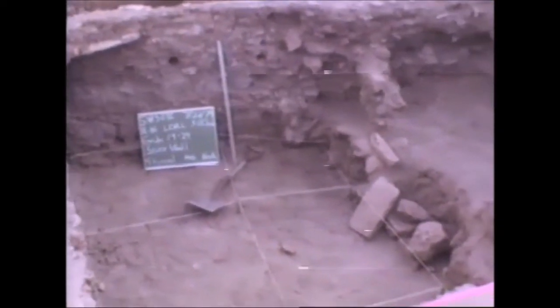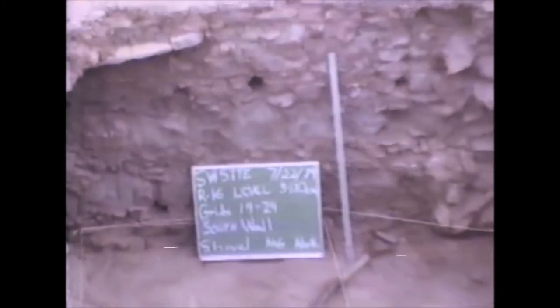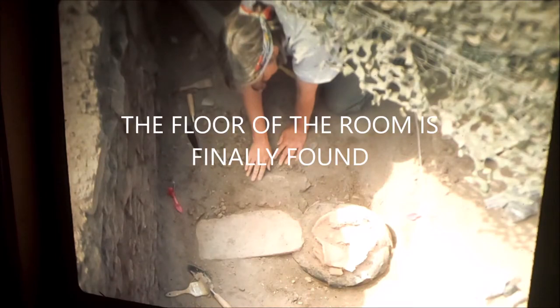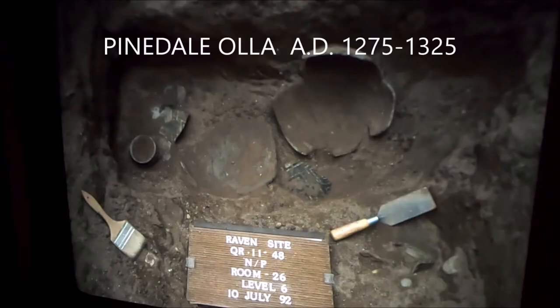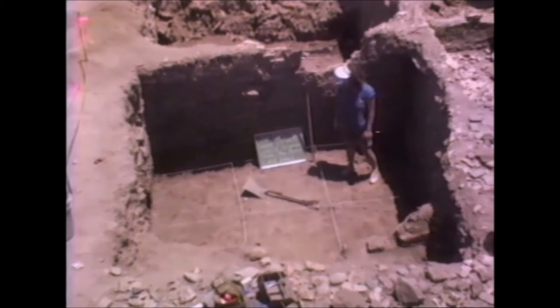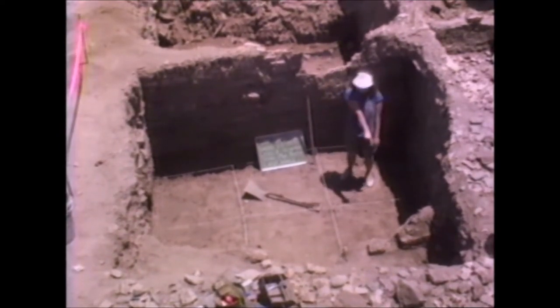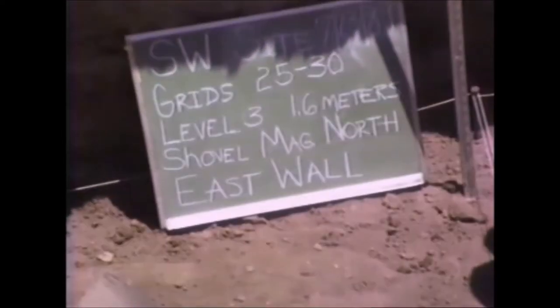Post holes and a real rough rubble wall. You see the true south wall is really nicely made. We probably have two more levels to go.